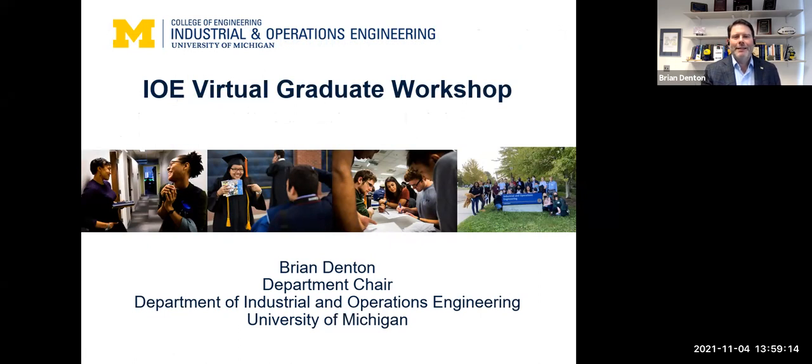Hi, I'm Brian Denton. I'm the department chair for industrial and operations engineering at University of Michigan. I'm happy to make this short video to kick off our virtual graduate school workshop.